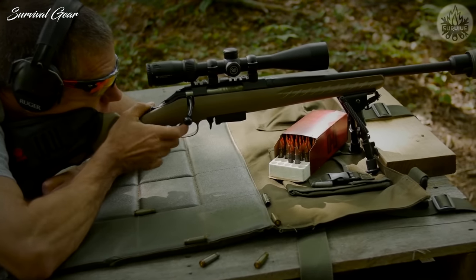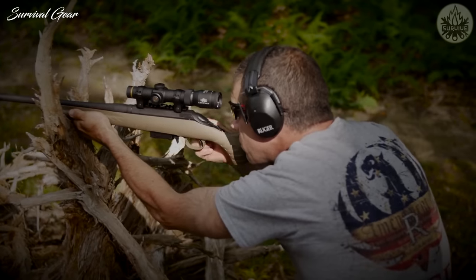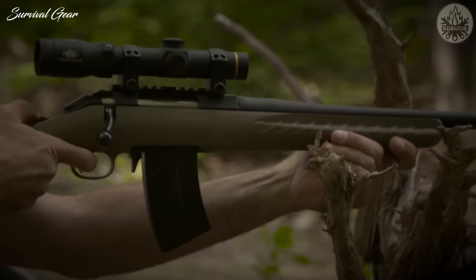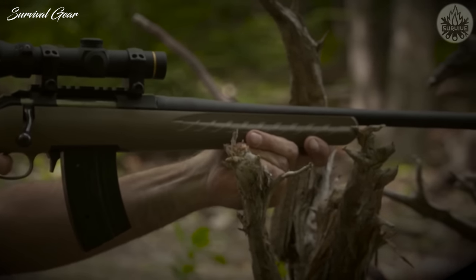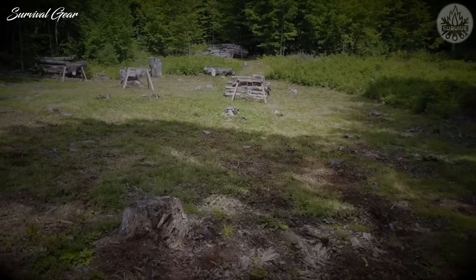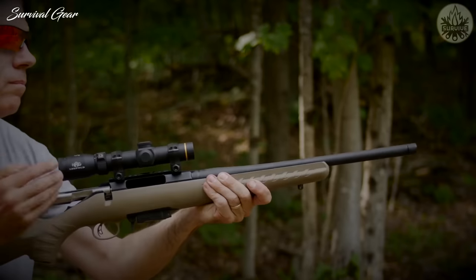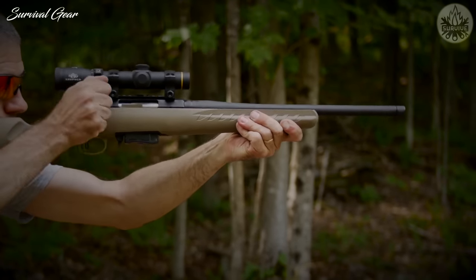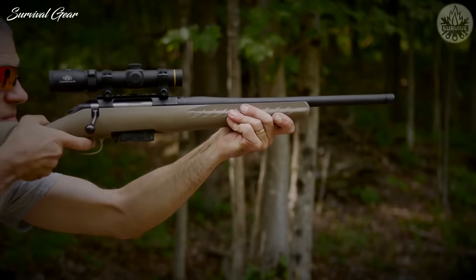Ruger offers it with an included factory-installed Vortex Crossfire 2 scope as well. Couple that with the rifle's lightweight stock, and you're getting one of the most balanced firearms around. In terms of general accuracy, this rifle should live up to expectations. All the contemporary features and engineering may compensate for the user's lack of experience, if necessary.